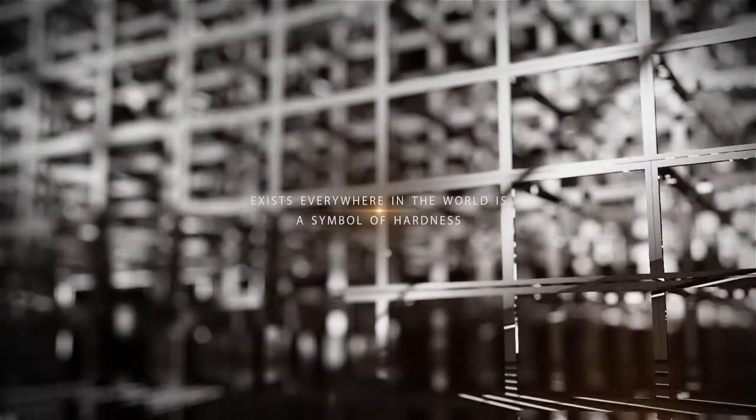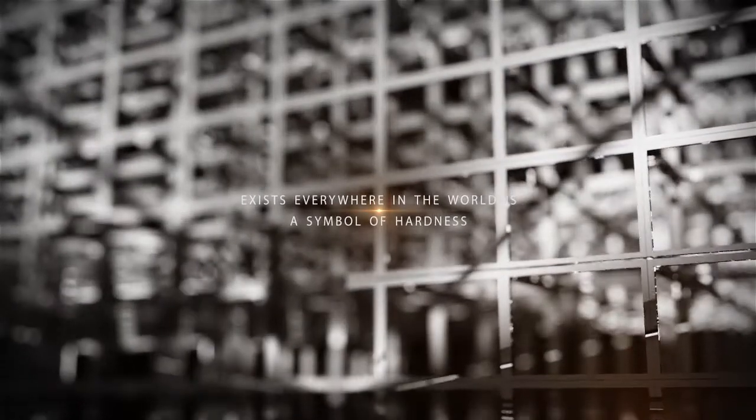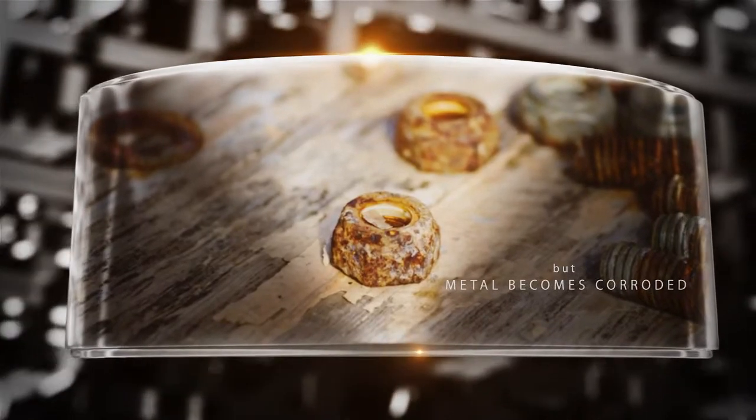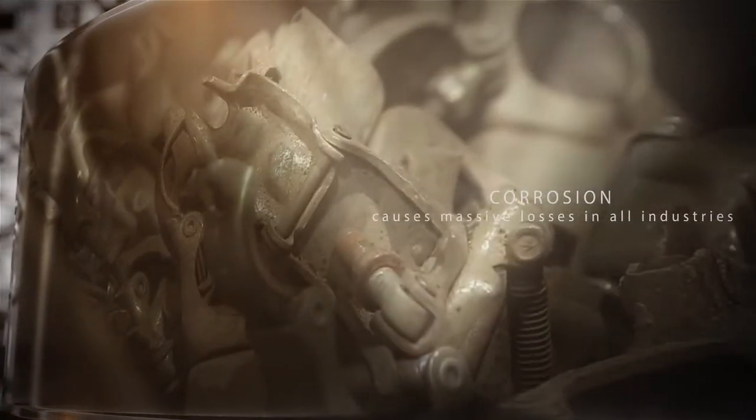Metal, which exists everywhere in the world, is a symbol of hardness. But metal becomes corroded. Corrosion causes massive losses in all industries.